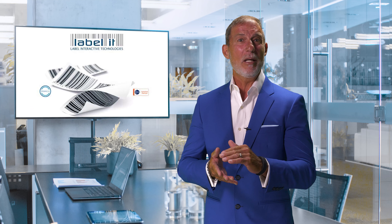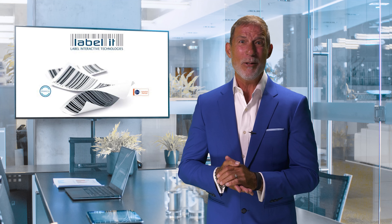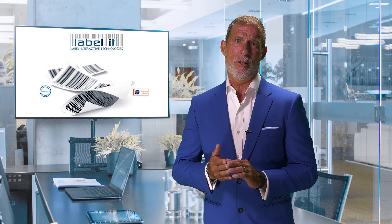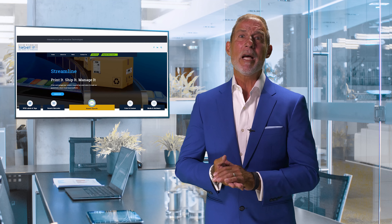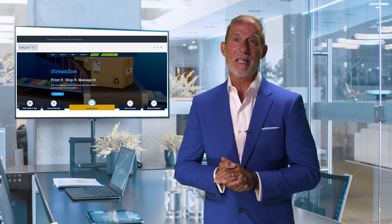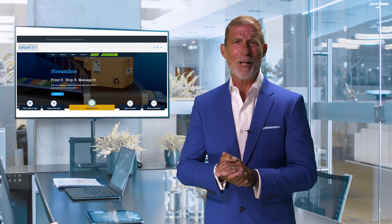As you know, Labelit guarantees that all the labels we print will meet or exceed your trading partner's guidelines, or we pay the fines and penalties for any breakdowns that occur. To maintain this promise to you and to ensure the security and data integrity of what's pushed to us by your trading partners, Streamline 2.0's entire site and database has been designed and coded from the ground up using the latest frameworks and intuitive programming languages available today.